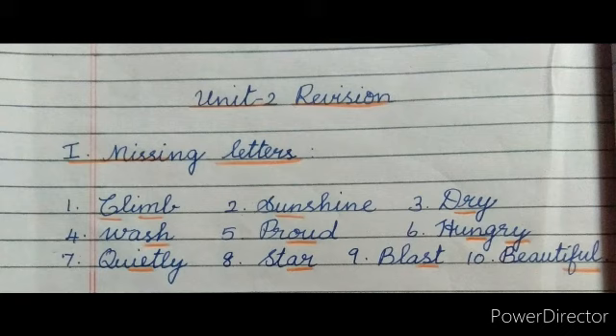You need to revise Roman Letter 1 - Missing Letters. Number one: claim. Number two: sunshine. Number three: dry. Number four: wash. Number five: proud. Number six: hungry. Number seven: quietly. Number eight: star. Number nine: blast. Last one, number ten: beautiful.